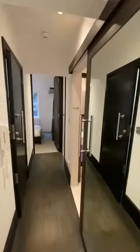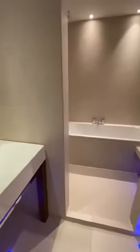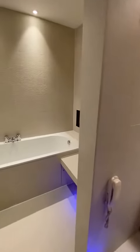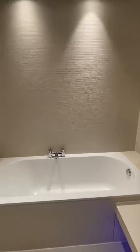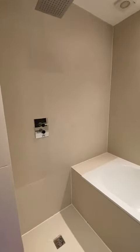To the right, you have a sliding door into the bathroom. You have a bath with a TV integrated into the wall and a wet room style shower.